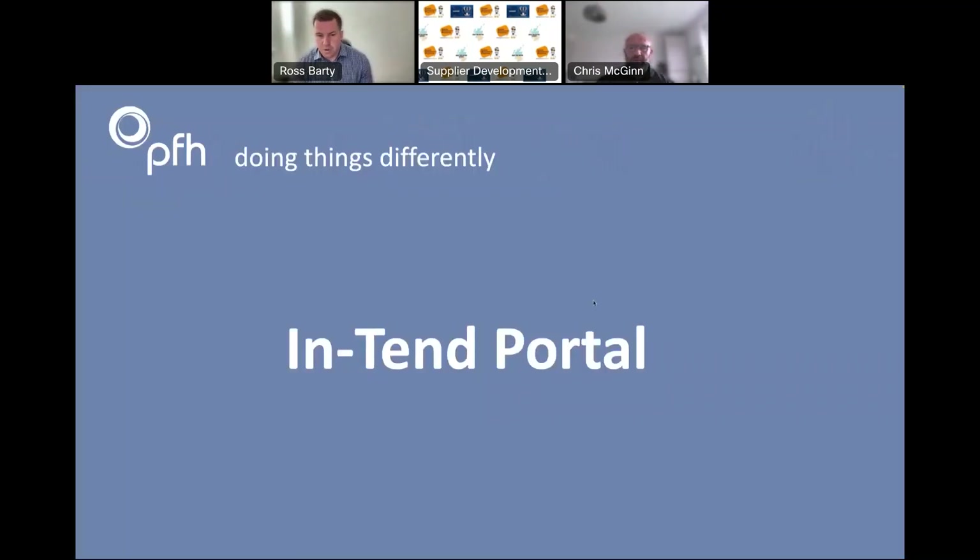What we have for you now is a video on our Intend portal — this is where you'll find opportunities, bid for opportunities, and find out if you've won. This video was actually done in a previous SDP webinar; my colleague James is speaking in it and he references my colleague Chris. James will do a much better job than me of explaining how the Intend portal works. It's a really informative video giving you an idea of the next steps, how you can get involved, and exactly what you need to do.